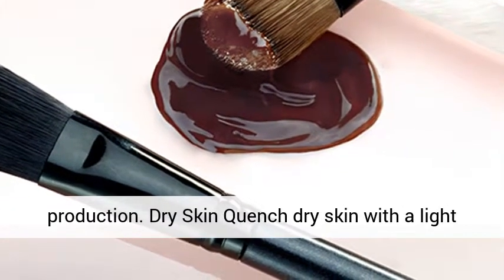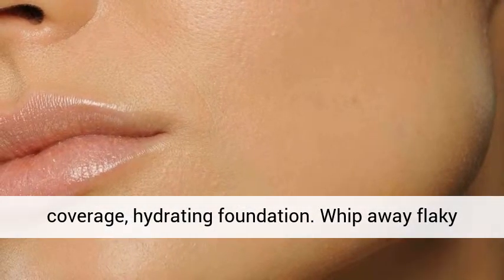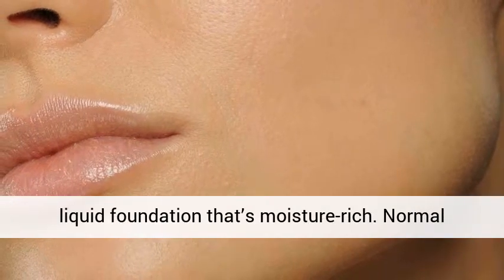Dry skin: quench dry skin with a light coverage, hydrating foundation. Wipe away flaky patches with a gentle exfoliator before applying a liquid foundation that's moisture rich.